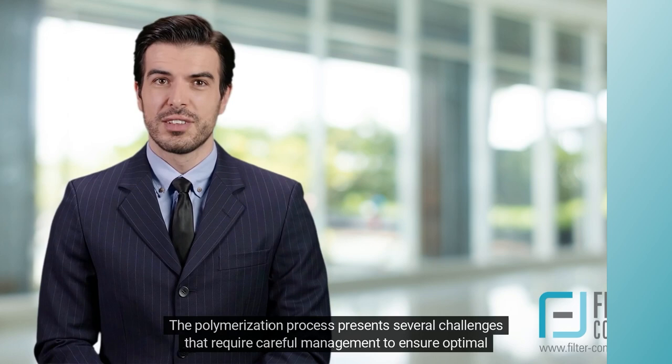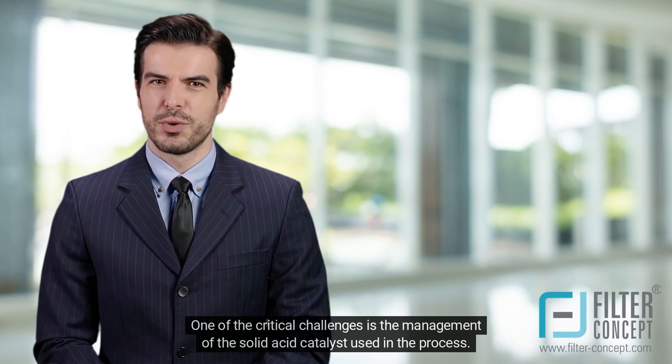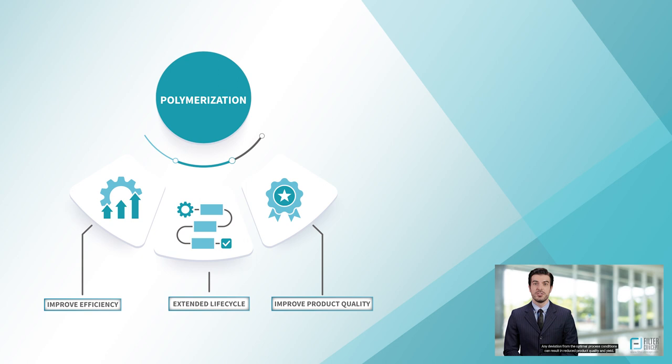The polymerization process presents several challenges that require careful management to ensure optimal performance. One of the critical challenges is the management of the solid acid catalyst used in the process. The catalyst can get deactivated over time due to the accumulation of coke and other impurities, which reduces its efficiency. Any deviation from the optimal process conditions can result in reduced product quality and yield.